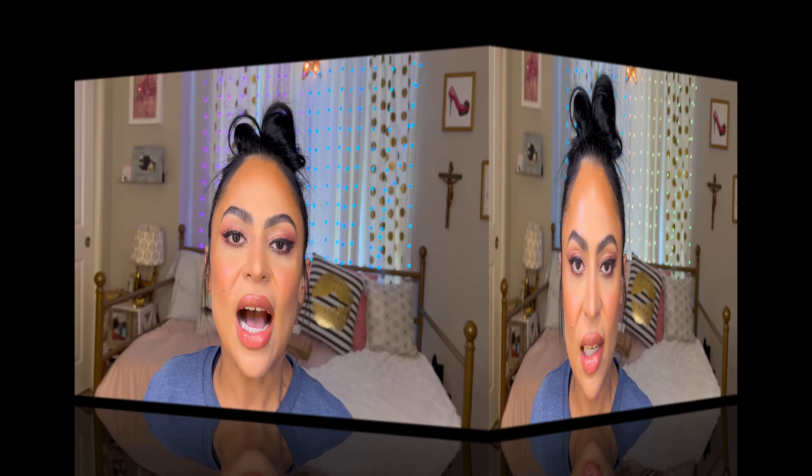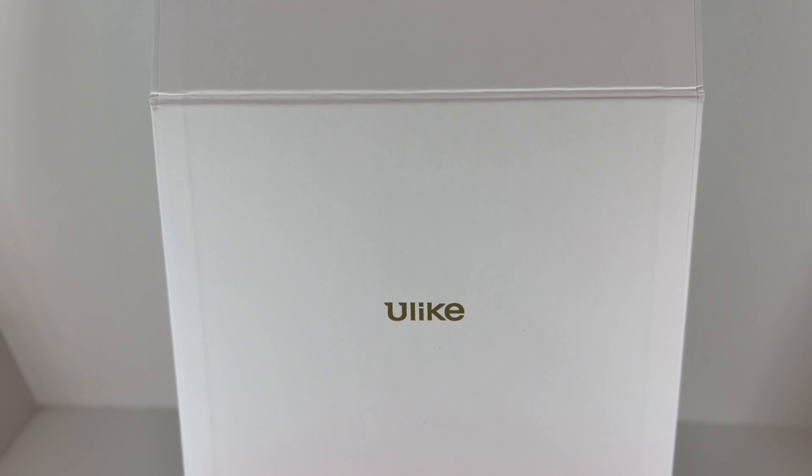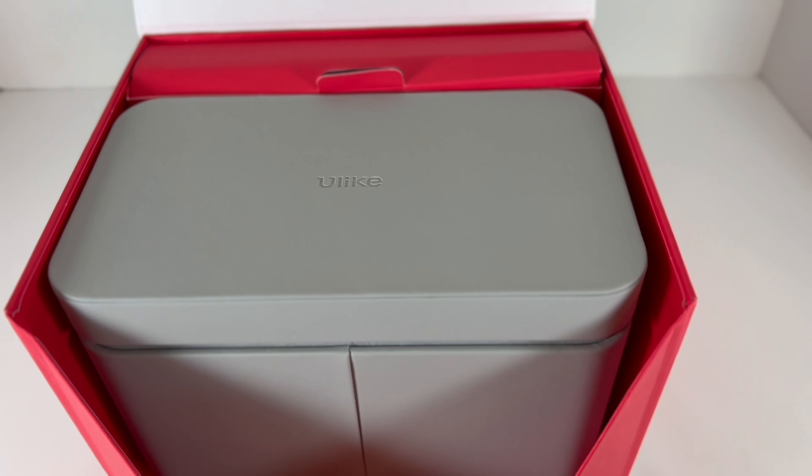Now that we're a little bit educated about IPL, let me introduce you to the Ulike laser removal. Let's go for the unboxing! First, let me give a moment just for the packaging — you guys know I'm all about packaging, and this packaging is so beautiful. It feels so luxurious — it got my heart from the packaging alone.